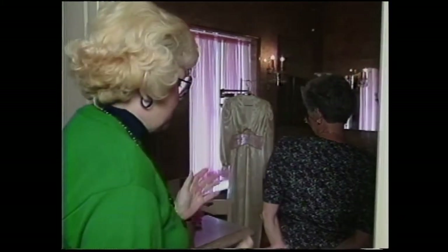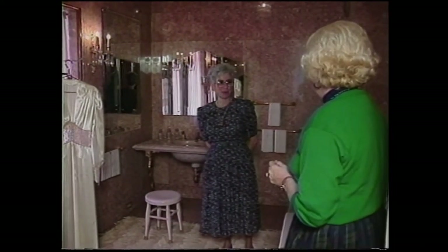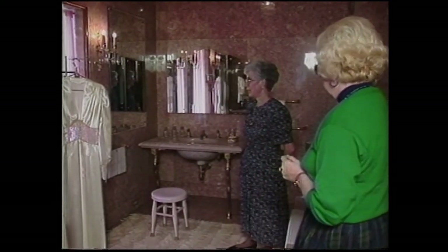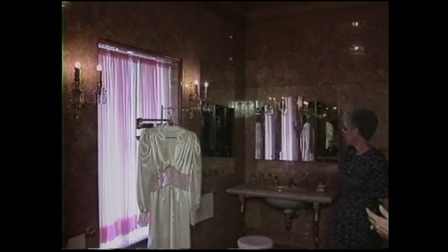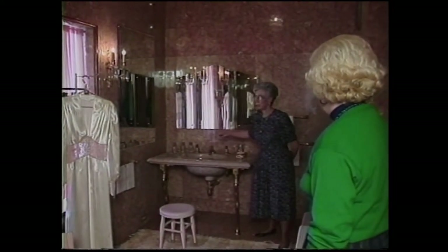Everybody's going to be interested in this beautiful pink marble bathroom — for some people, this is their favorite room. It was so unusual at that time to have such an opulent bathroom. We have gold fixtures at the sink and at the bathtub, and we have a mirrored ceiling. The ceiling was reverse-painted — the painting is on the back side of the glass, and then silvered over.